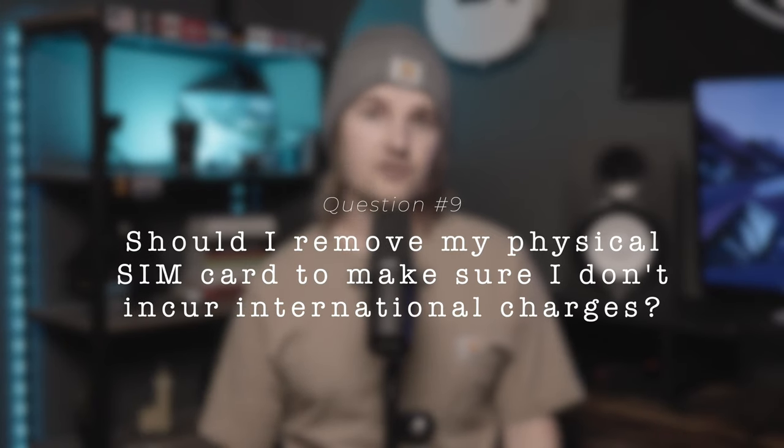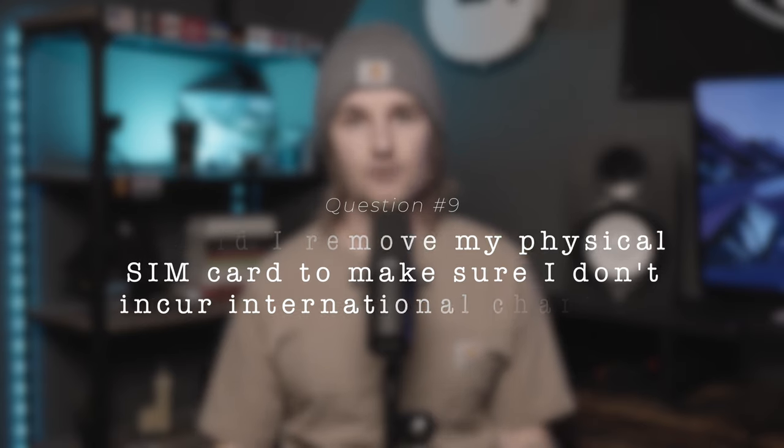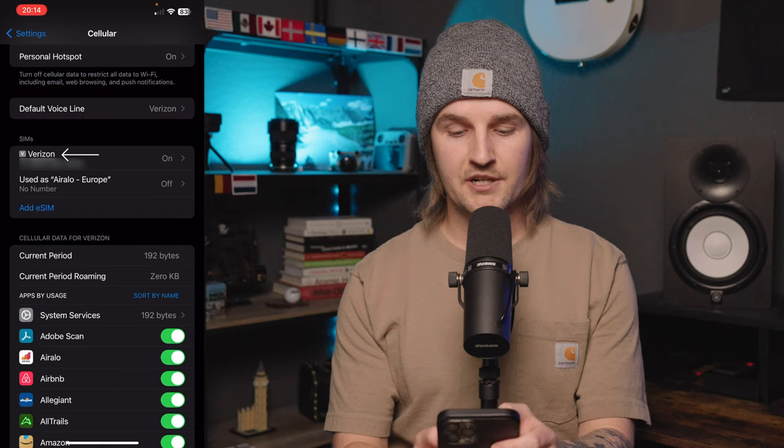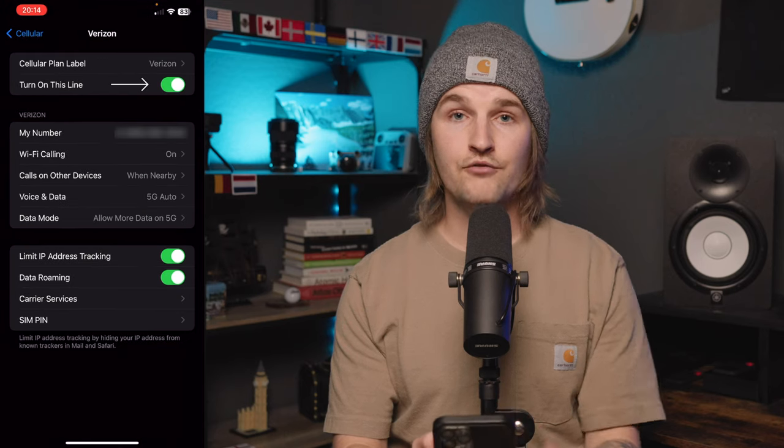Should you remove your physical SIM card to avoid international roaming charges from your home provider? You can, but you certainly don't have to, and I personally don't recommend it. Those physical SIM cards are tiny and easy to lose during travel, leaving you without your home service when you return. I recommend keeping the SIM card in your phone and just disabling it in settings before you leave. Go into settings, cellular, tap your home SIM, and switch 'turn on this line' to off.